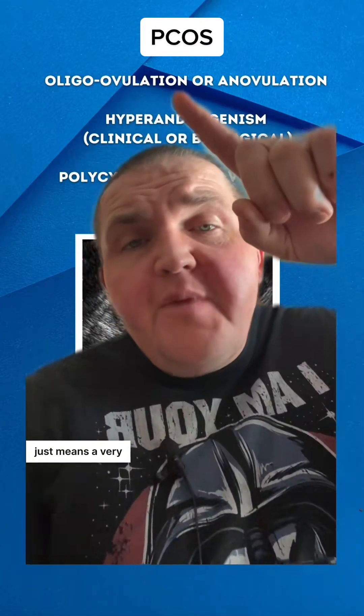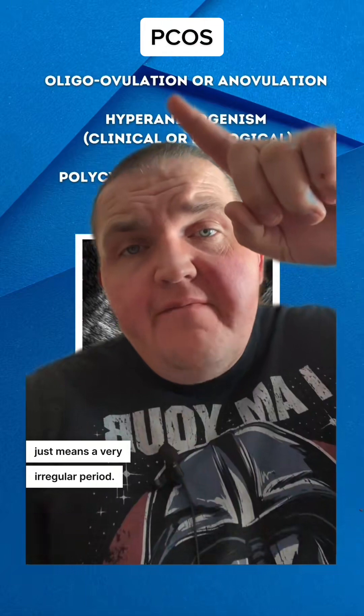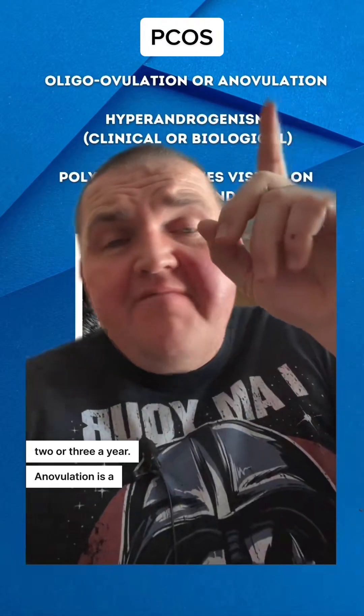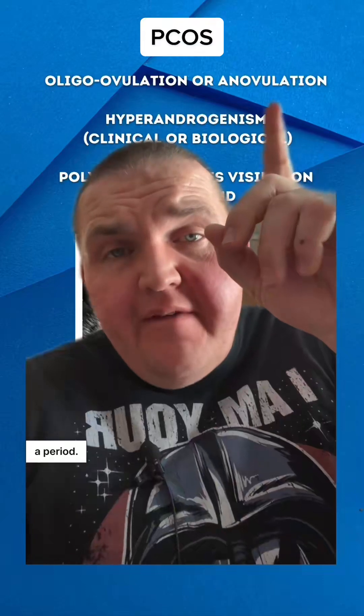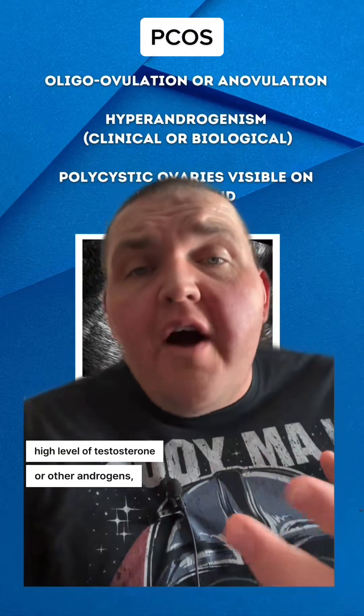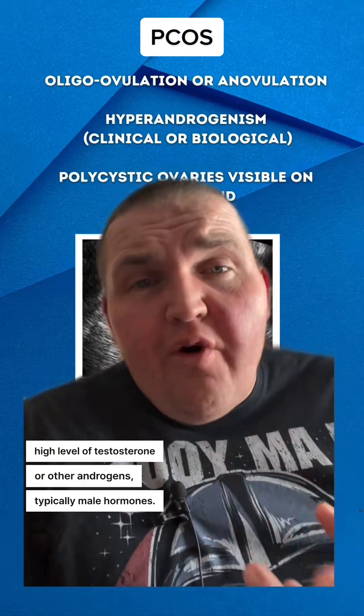Oligo-ovulation just means a very irregular period — you might only have two or three a year. Anovulation is a complete lack of a period. Hyperandrogenism is going to be a high level of testosterone or other androgens, typically male hormones.